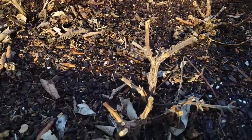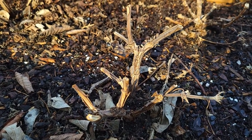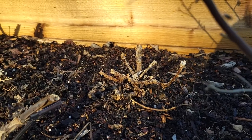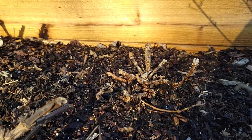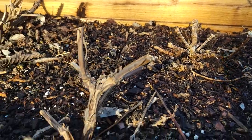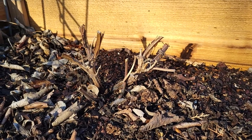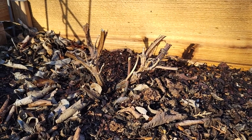And then this salvia had new growth on it, but when the frost came it zapped the new growth. That's a dahlia that I'm pretty positive is rotten, but I didn't want to pull it out. And here's the other salvia — and then that salvia back there, same thing: it had new growth on it but the frost killed it.